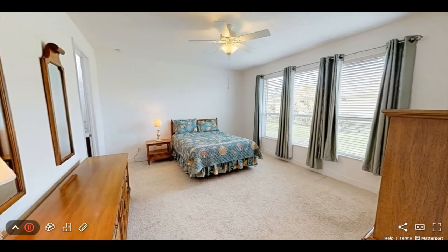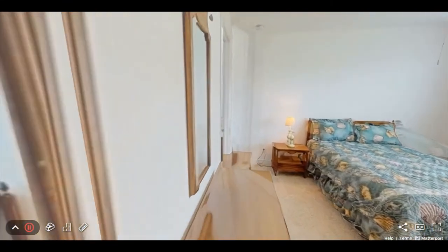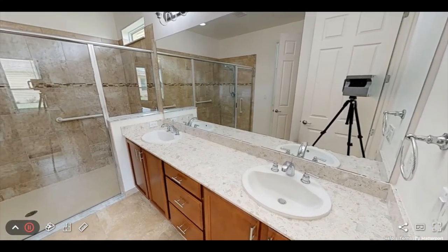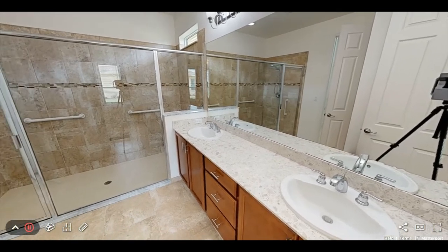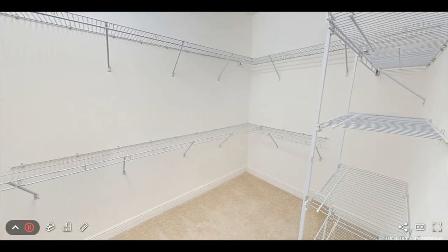The large master bedroom is naturally well lit and looks out over the lake view. The master bathroom has his and hers sinks, a huge glass enclosed walk-in shower, as well as a large walk-in closet.